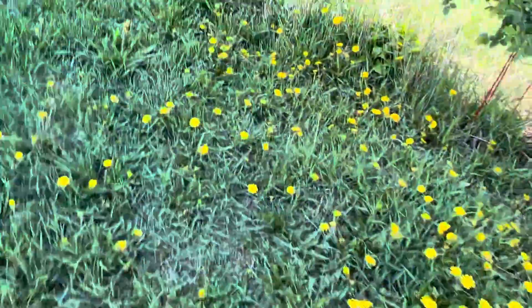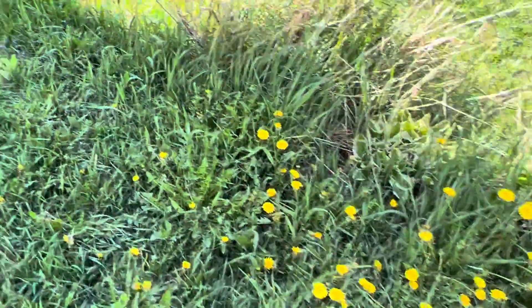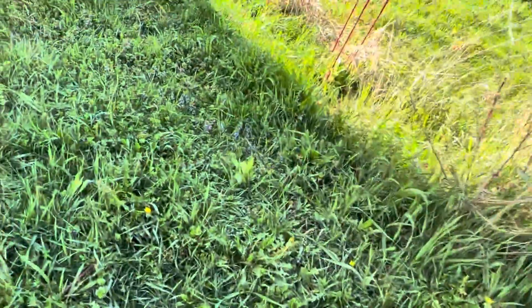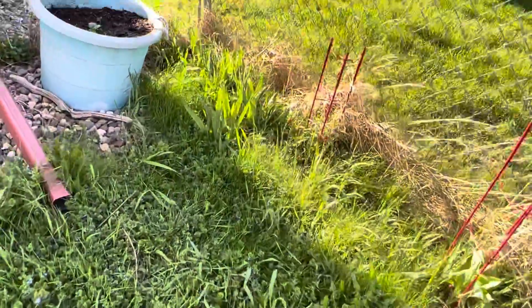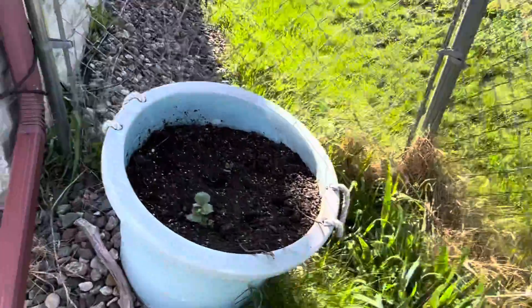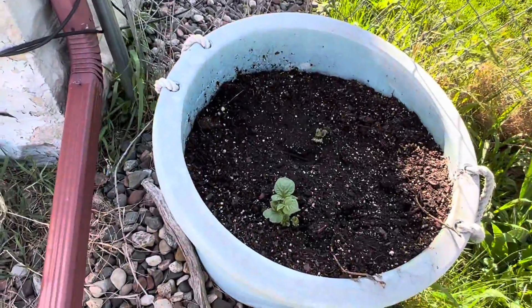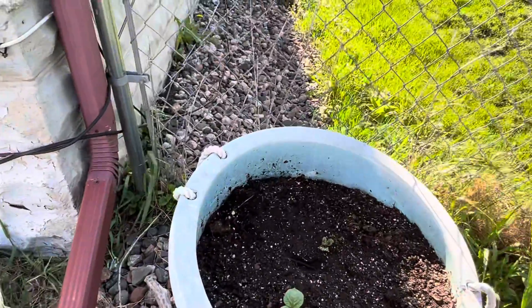I got some potato seed starters in the raised straw bed and it looks like they're coming up. Again, more things I don't want Dad to mow. And that's potato - so yeah, that joke is never going to get old.